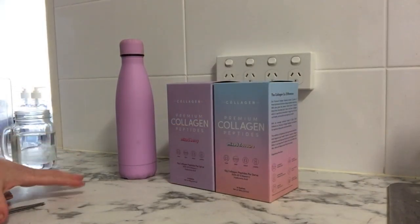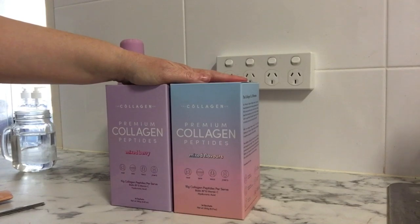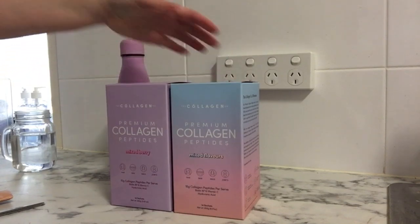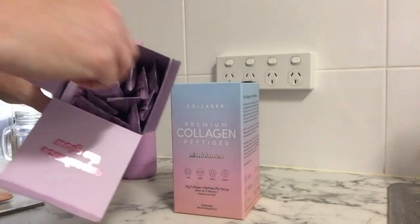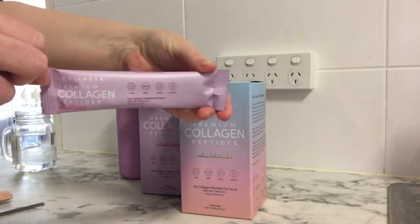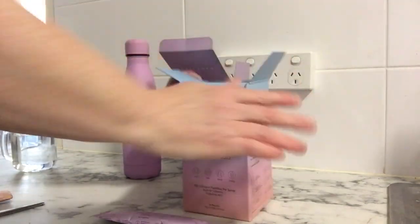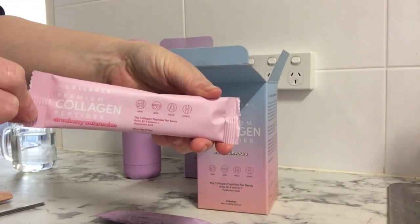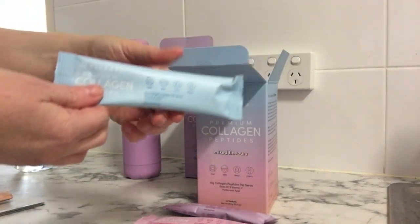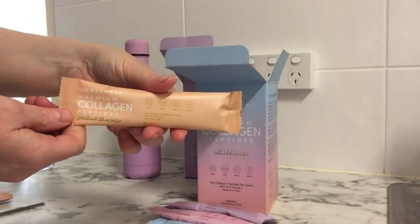I'm super excited to share a collab with a collagen company — they recently reached out to me and sent me some products to try. As a Zumba instructor, I really feel this product is beneficial for me. I've got two boxes: one is the mixed berry with individual sachets, and the second has a range including strawberry watermelon, unflavored, and passion fruit mango — and they're all yum.